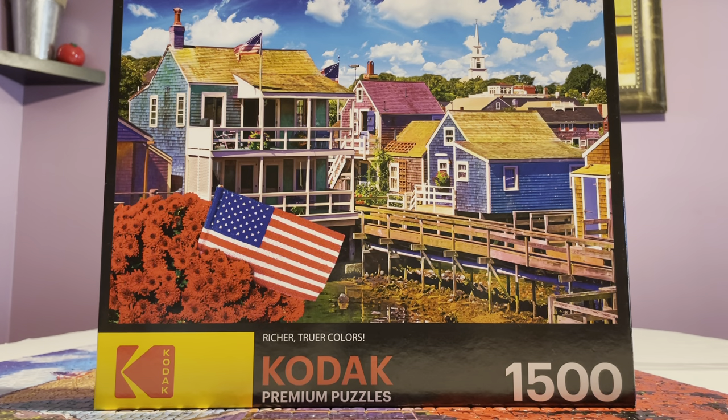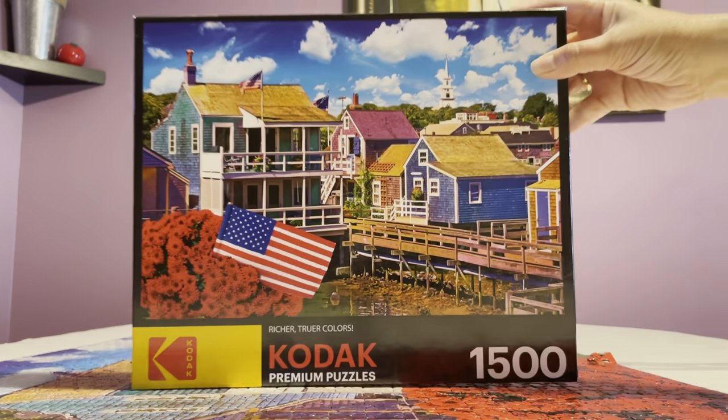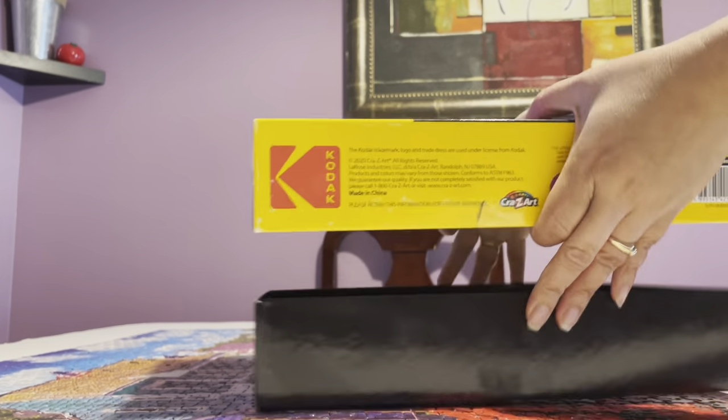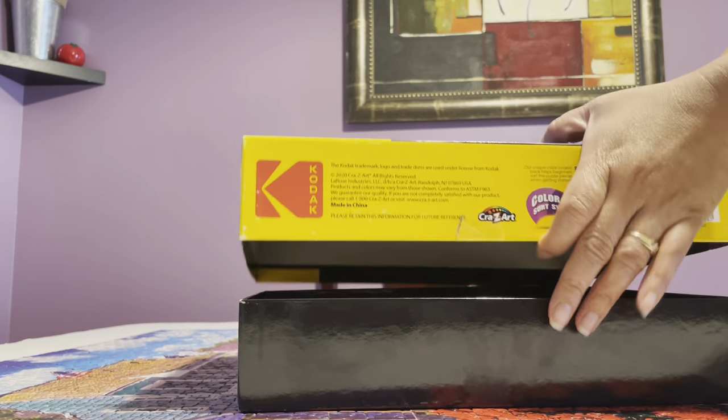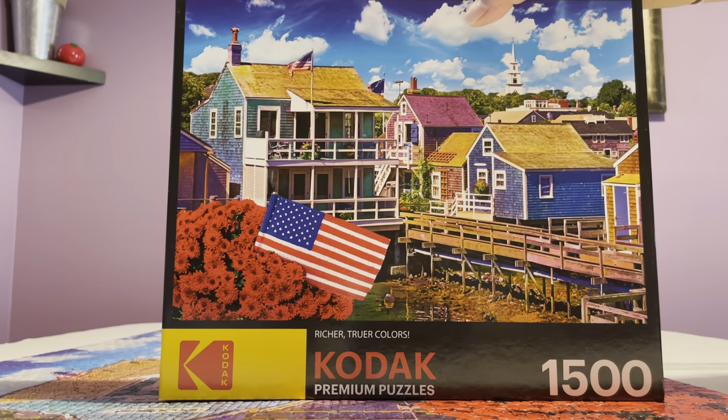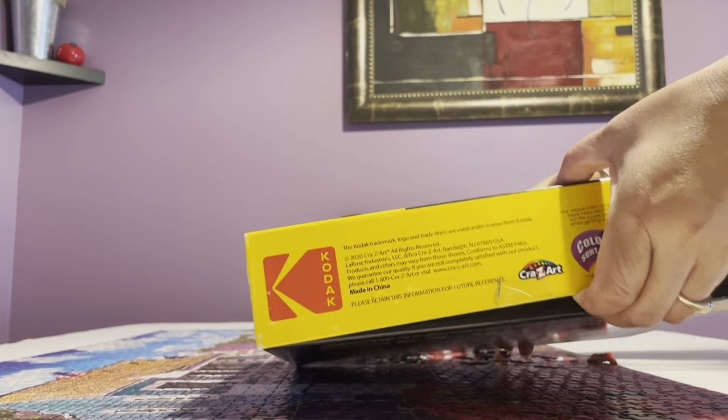It says Kodak puzzles, so I was like — I've been to Ketchikan, Alaska, and I believe this image is from Ketchikan. I love it; it's so reminiscent of Ketchikan, Alaska, which was one of my favorite ports when I used to work on cruise ships. It's 1,500 pieces. The box itself is a little bit thin, lower quality — compare that to Ravensburger or Buffalo, this is very thin.